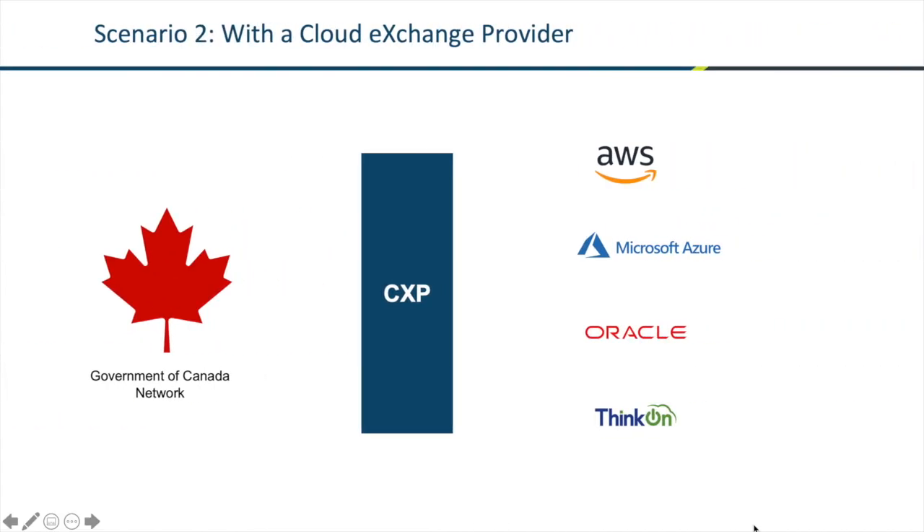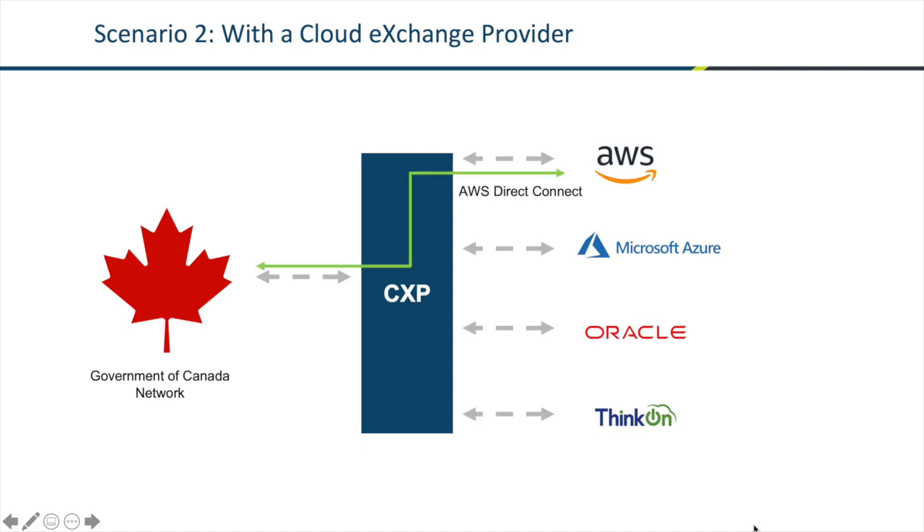To save the Government of Canada from making individual connections to each of the providers, we turn to a cloud exchange provider who aggregates all the cloud providers' networks to one point. The GC then only has to connect to that one cloud exchange provider. This then allows departments to deploy services such as Direct Connect and ExpressRoute.